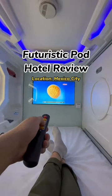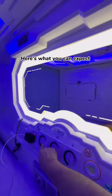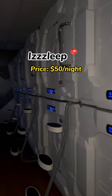I stayed in a futuristic pod for a night in Mexico City's airport. Here's what you can expect. You're able to reserve a pod for around $50 a night.